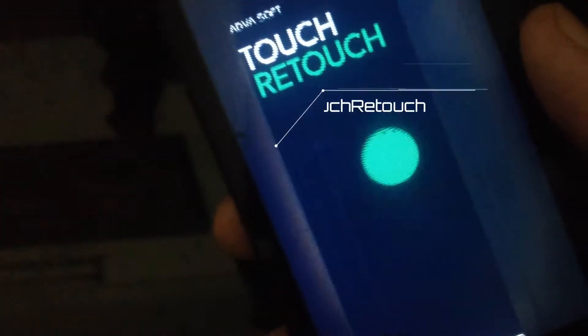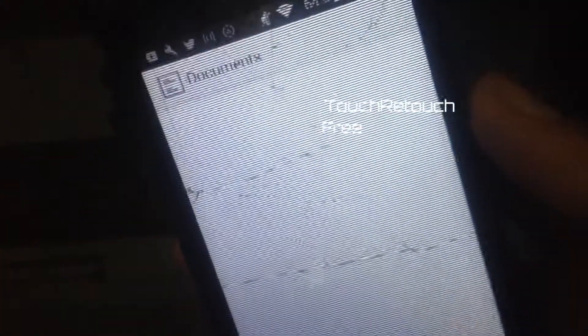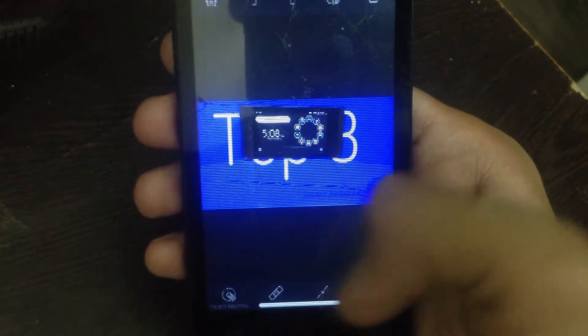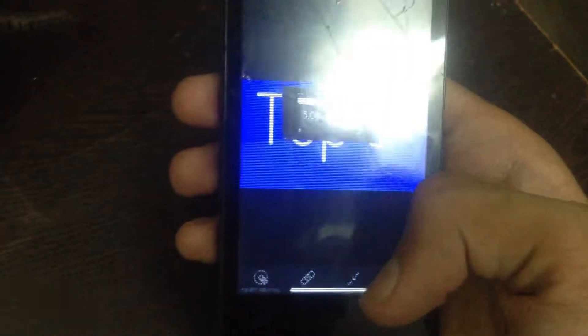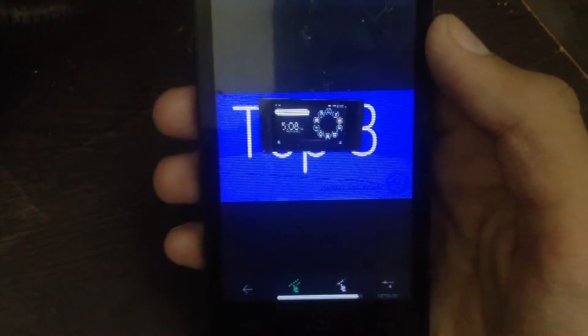The fourth app in our list is Touch Retouch. This app basically removes unwanted stuff in the picture and it is very easy to use. But the app is paid on the Play Store — that is the down point. Although the app is flawless and it works great, you should try it.